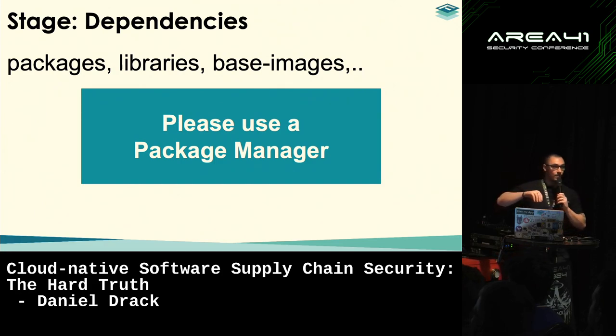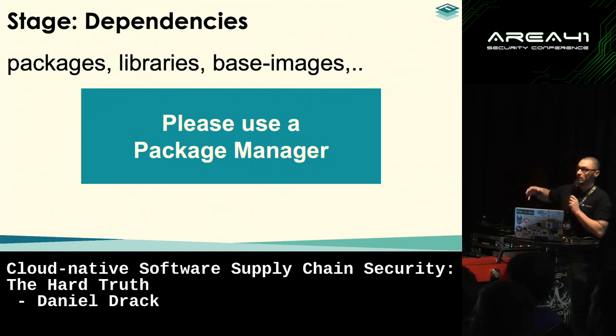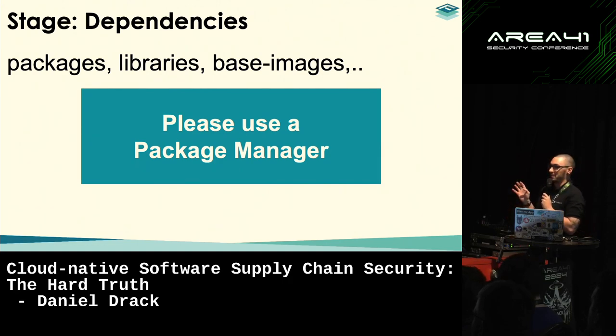Next is dependencies — everything we see as packages and libraries, and in the cloud-native field, also base images, which is a big topic in the containerized world. One important note: please use a package manager, because pretty much all security controls somewhat rely on one. I've worked at a pretty big company where people asked, 'what's a package manager?' They said all their files had been on a shared drive for 20 years and it still works.